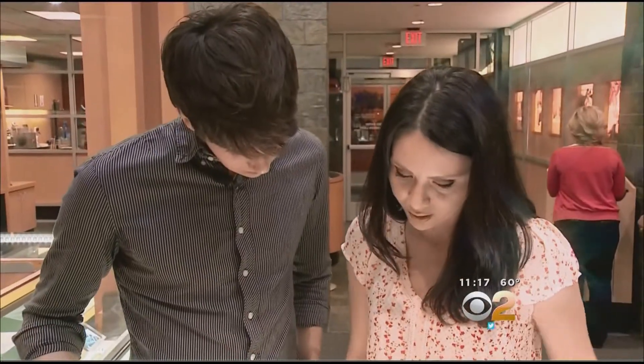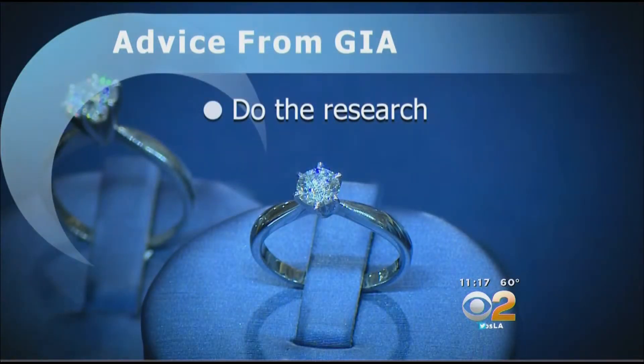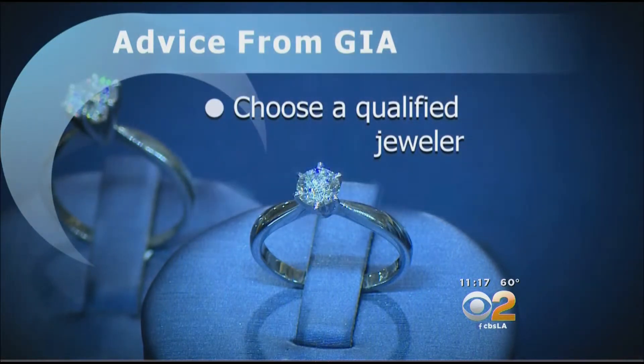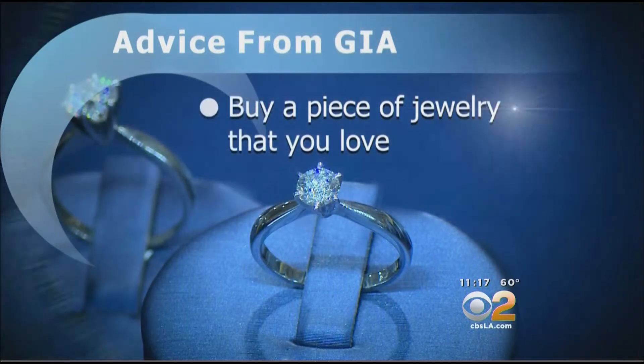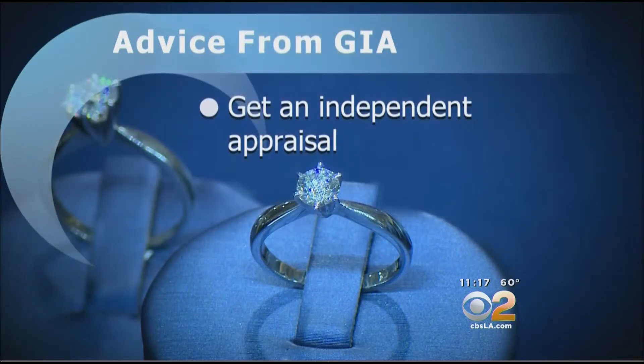And when it comes to making that important diamond-buying decision, here's some advice from GIA: Do the research. Familiarize yourself with the four Cs. Choose a qualified jeweler, just like you would choose a lawyer or a doctor. Buy a piece of jewelry that you love, and know why you love it.